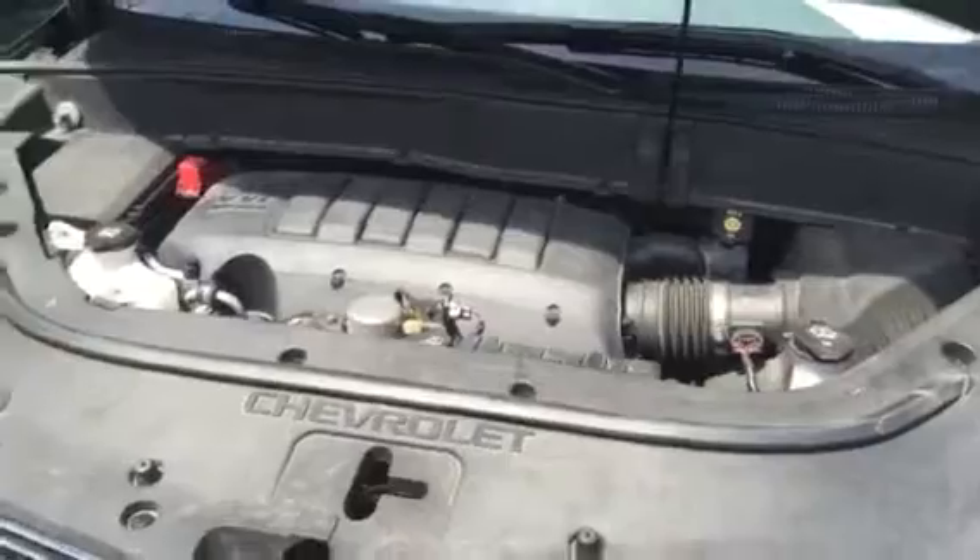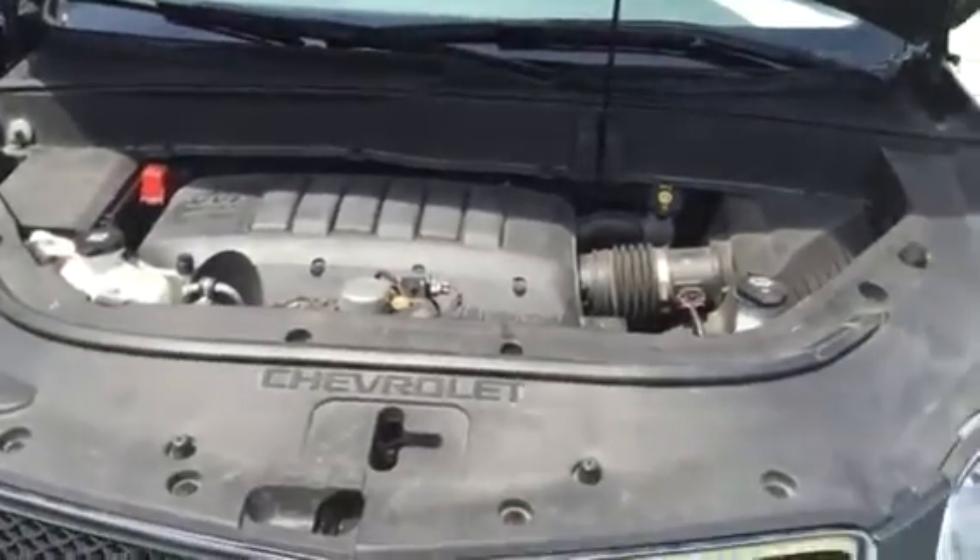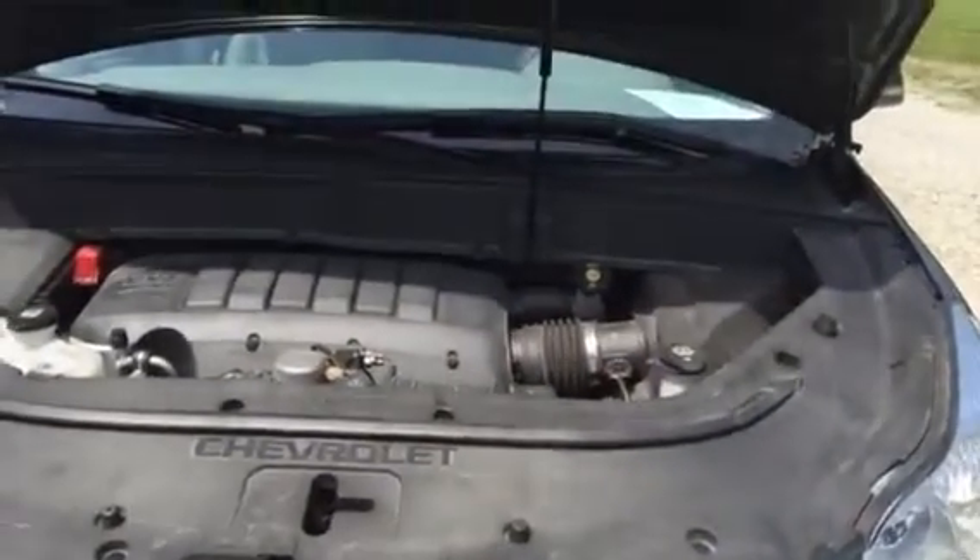Under the hood it's a 3.6 VVT direct injection General Motors engine.